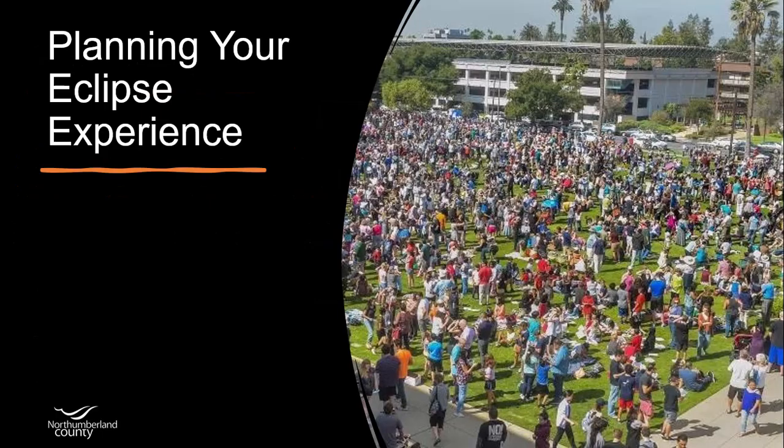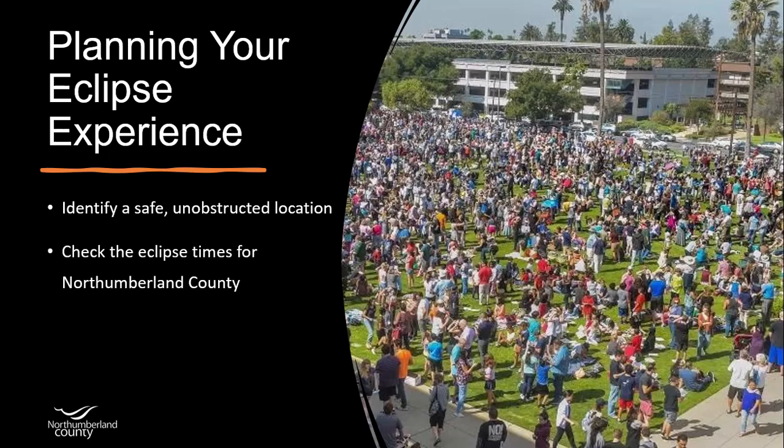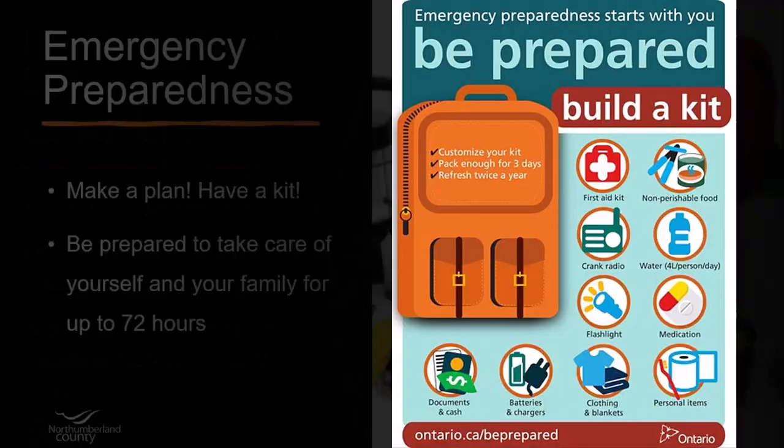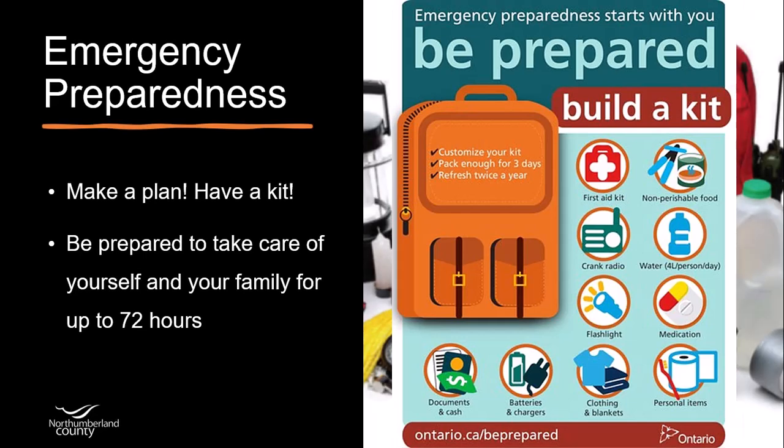Since this is a rare event, visitors will likely be flocking to our area. Large cities like Toronto won't experience totality, so plan for potential crowds. Choose a safe, unobstructed viewing point with a clear view of the sky. Check eclipse times for Northumberland County and arrive early with essentials like water, snacks, chairs, and your camera gear. Roads might get busy, cellular use could be impacted, and emergency services may see increased demand, so be prepared.